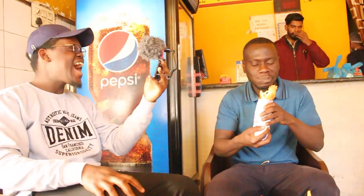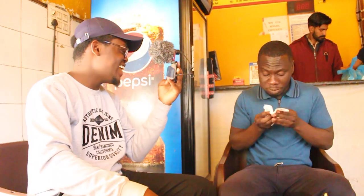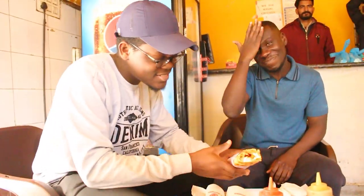Wow! That is incredible. Guys, just take a look at this. There we go — this is amazing. I don't understand why people overlook this egg roll. It's good. It's really good.